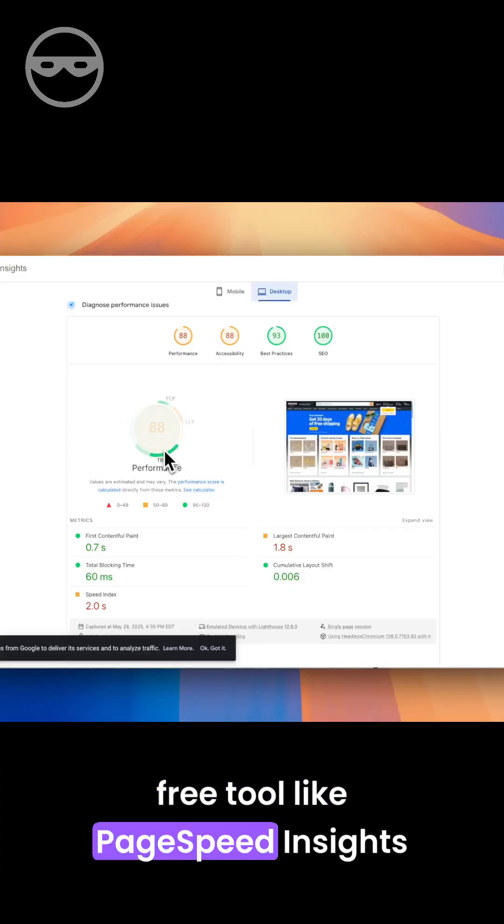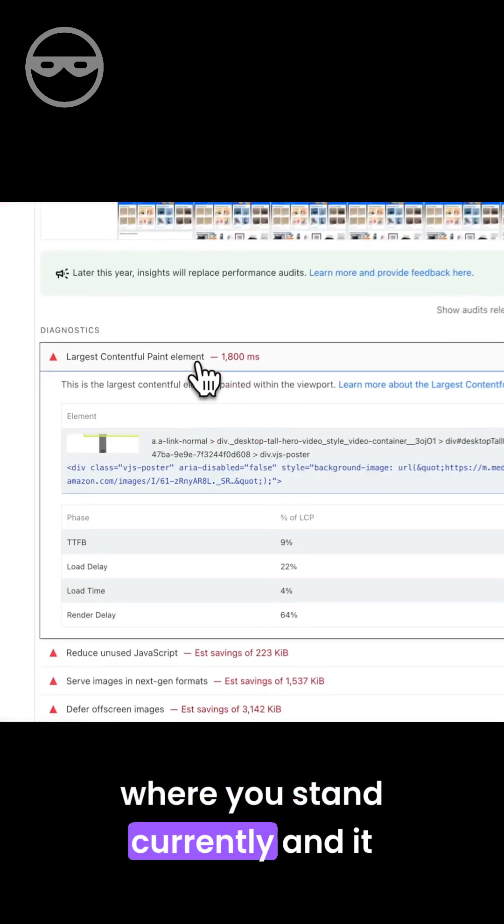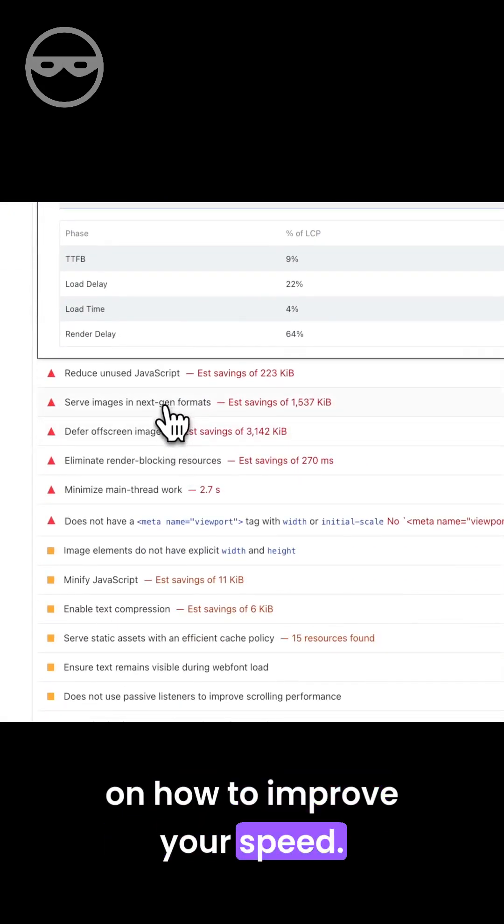Use a free tool like PageSpeed Insights. That will grade your site to see where you stand currently, and it should generate some suggestions on how to improve your speed.